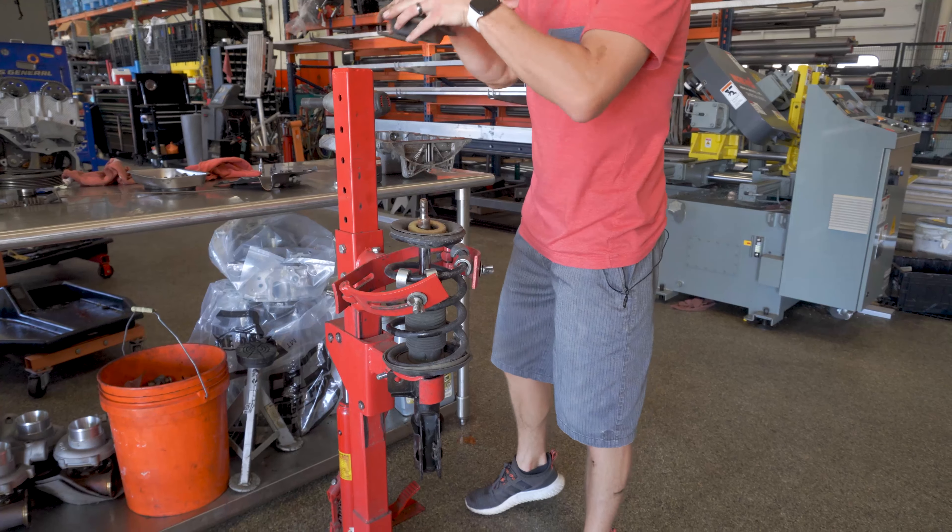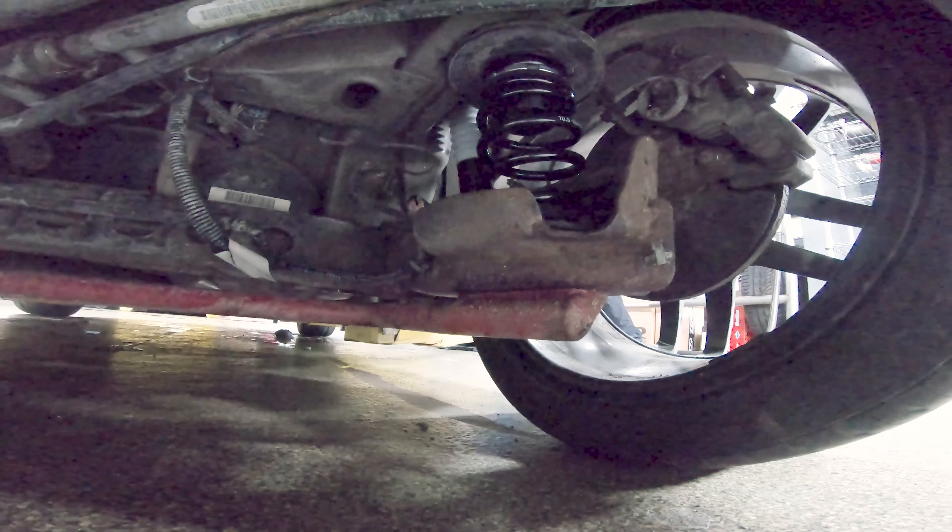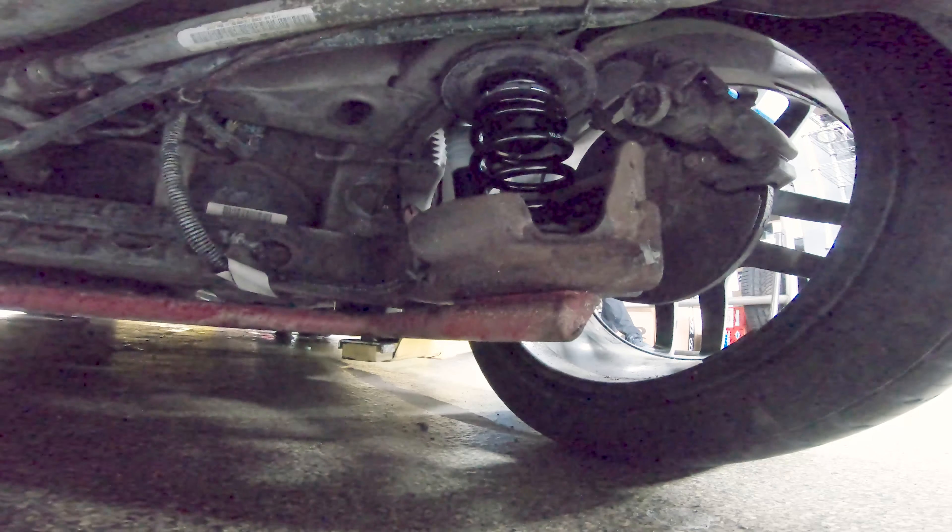What's nice about a stock spring and strut assembly is that you generally have more suspension travel. A lot of times when you put coilovers on a car you'll go from, say, four inches of suspension travel down to like two. That can have its downsides — you start pulling in and out of parking lots and one of your tires picks up. It's fine if it's the rear, but it sucks if your front tire is off the ground and it spins.